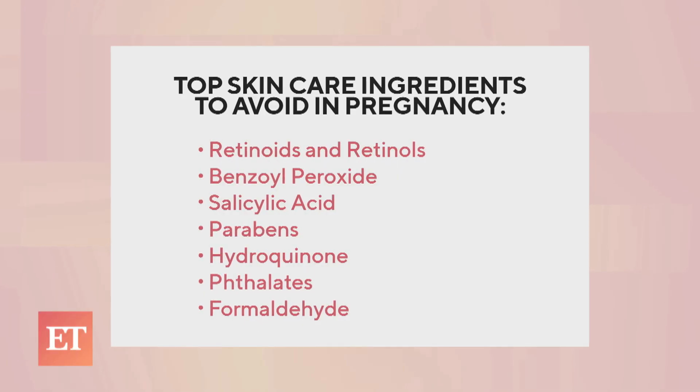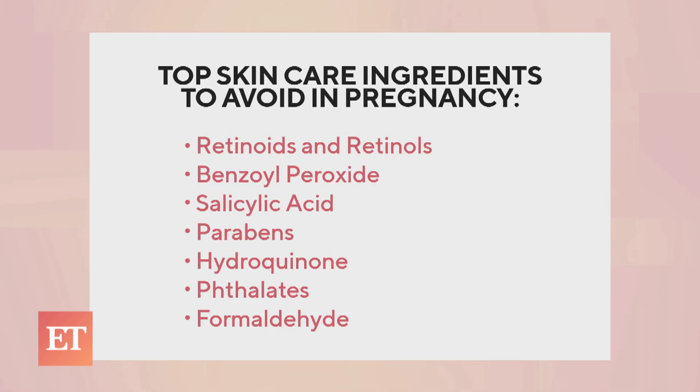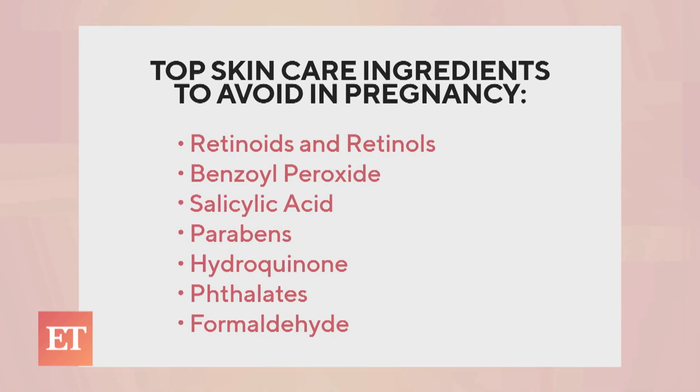First up, skincare. Moms-to-be, these are the ingredients that we need to avoid: retinoids and retinols, benzoyl peroxide, salicylic acid, parabens — the list goes on. Of course, please consult with your doctor and do what's best for you. My doctor didn't clear me for these ingredients, so I had to look for a better beauty routine.